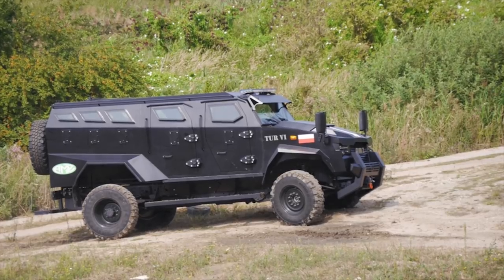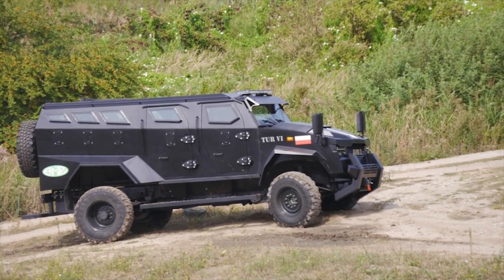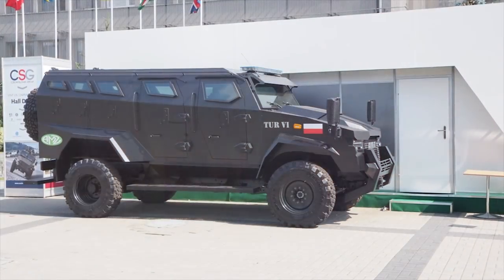The Tur 6 was especially designed to perform different types of security missions and specific tasks like peacekeeping operations, convoy escort, EOD, ambulance, urban, or border patrolling.